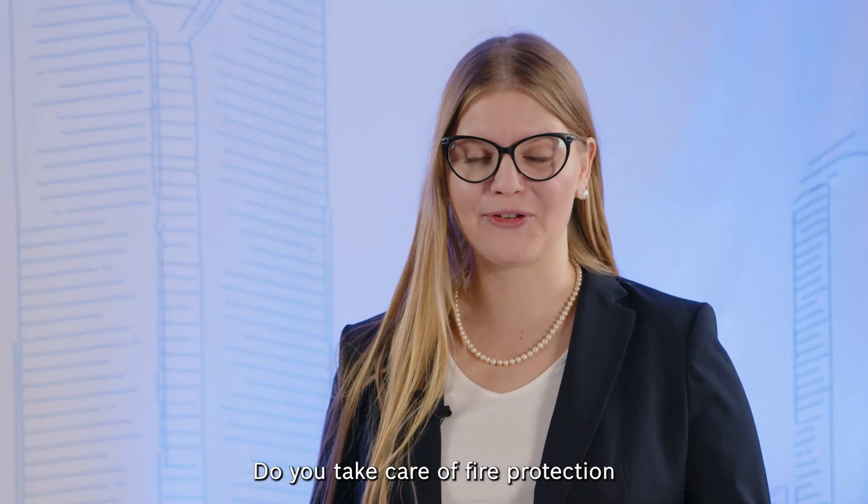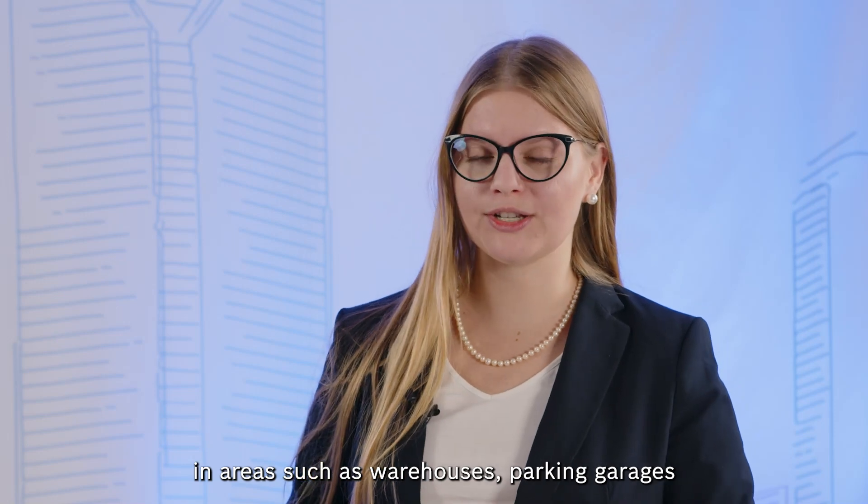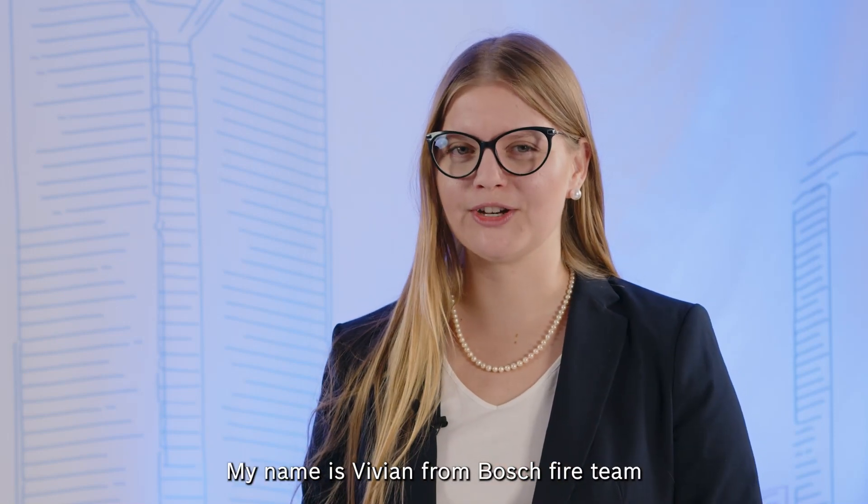Do you take care of fire protection in areas such as warehouses, parking garages, or industrial facilities? My name is Vivian from Bosch Fireteam and I'm excited to show you, together with Protizia, the next generation of video-based flame and smoke detection.